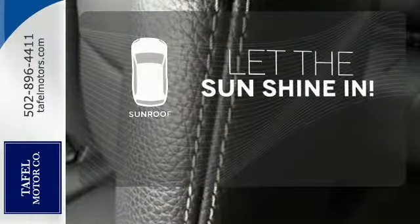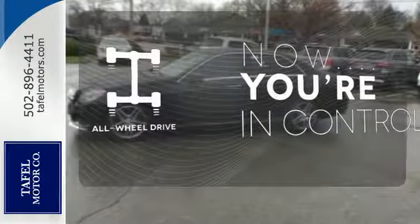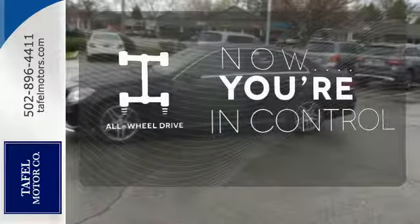Let the sunshine and fresh air in with the sunroof. This vehicle, with its grippy all-wheel drive, can handle anything Mother Nature throws at you.